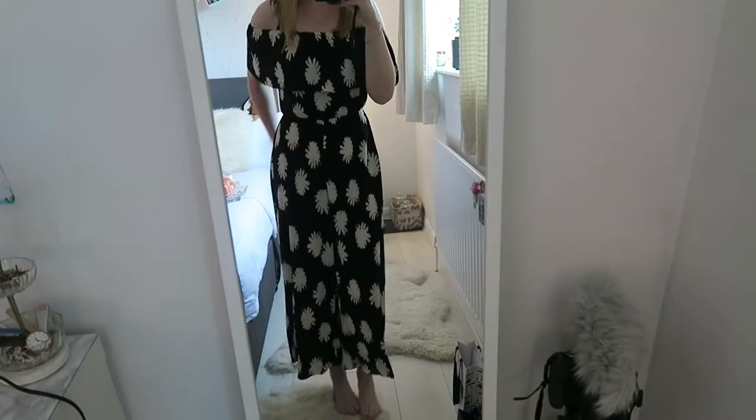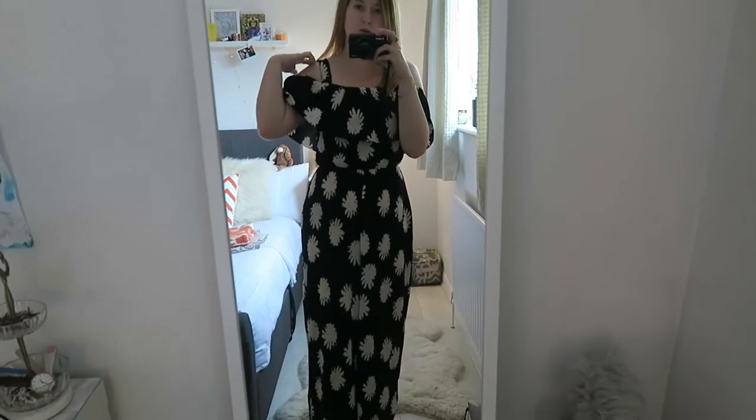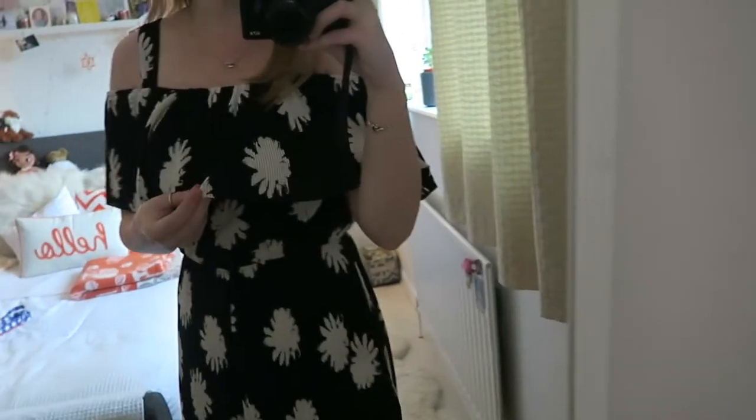So this is a jumpsuit for KISS. This is a jumpsuit from Warehouse and I'm kind of in love with it. It's like off the shoulder, frilly, loose, with like kind of daisy prints on, culotte.